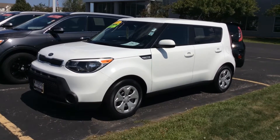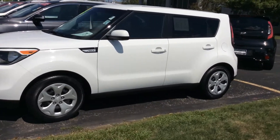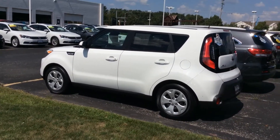It has a clean Carfax. It's a one owner vehicle with just under 47,000 miles. Certified by Kia, so you're going to get the full remaining factory warranty including the 100,000 mile powertrain warranty and 10 years of roadside assistance.